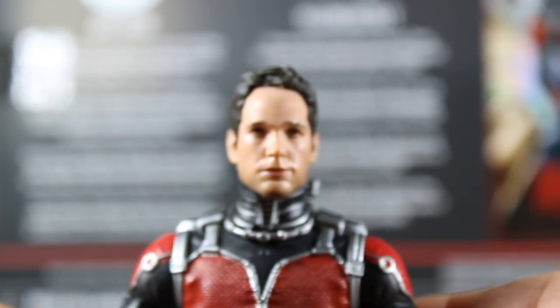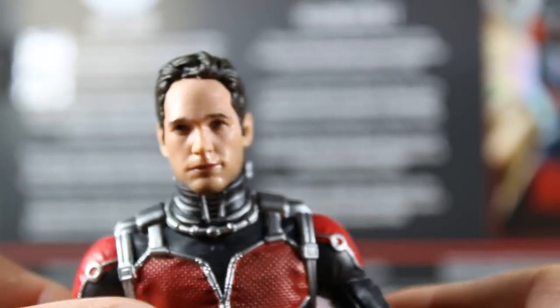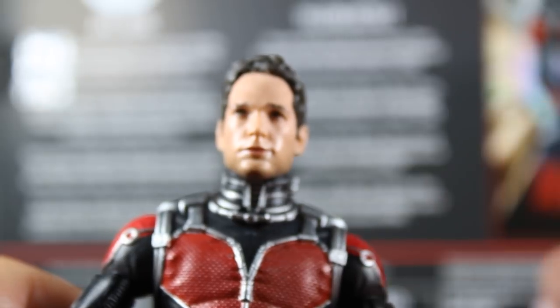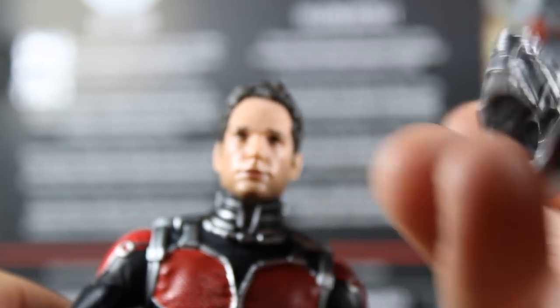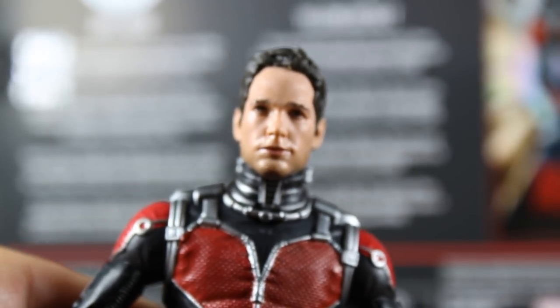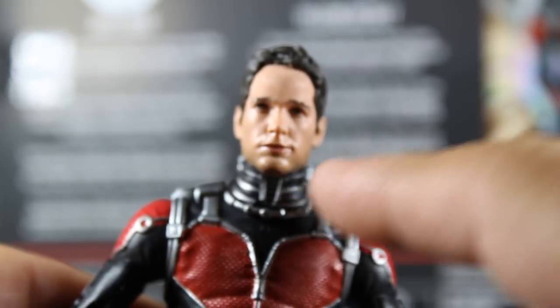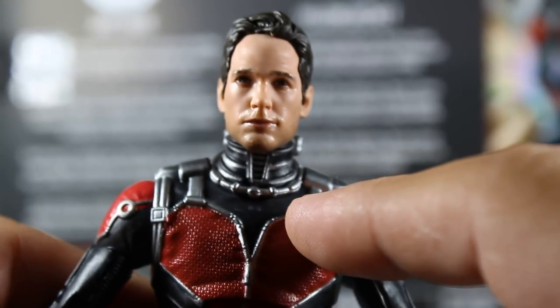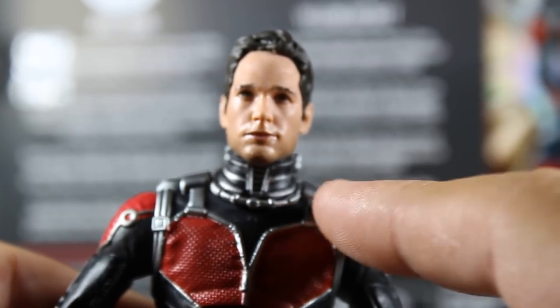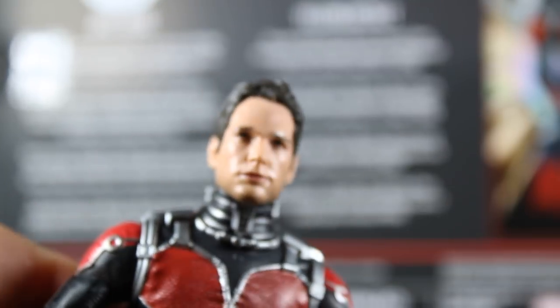Popping the head on the figure, it actually looks really good. I'm debating how to display this figure — my Ant-Man and the Wasp figure has the helmeted head, but this one has the movie-accurate helmet. For now, I think I'll go with the Paul Rudd head because there are plenty of times in the movie where he doesn't have the helmet on, so that looks great. Let's move on to the Yellow Jacket figure.